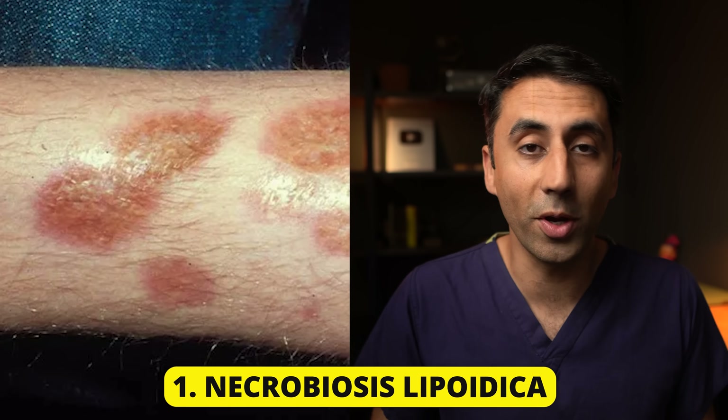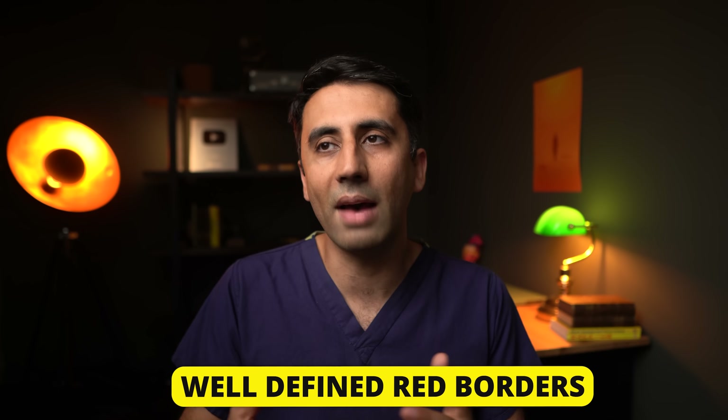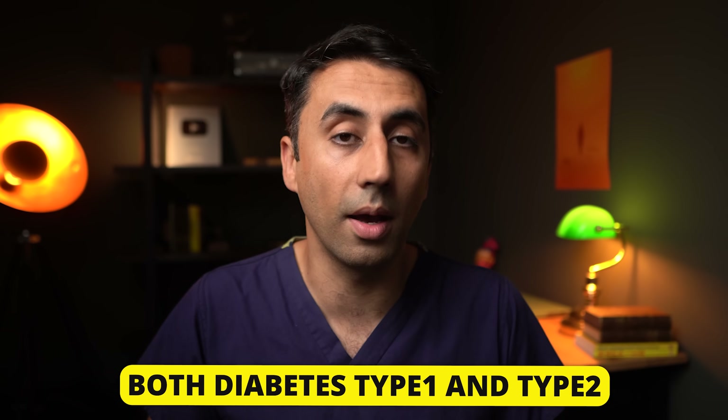This is called necrobiosis lipoidica, and it's an uncommon inflammatory condition. It usually starts as one or more small red raised patches on both shins. You may also get other patches on other parts of the body, like your hands or your trunk. These lesions grow slowly and may sometimes join up to form larger, flatter, irregular-shaped patches, usually with well-defined red borders. They may also have a yellowish center and visible blood vessels. The condition is most commonly seen in people with diabetes, both type 1 and type 2.